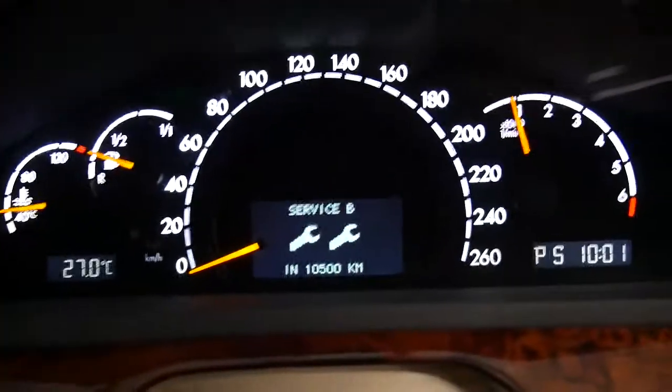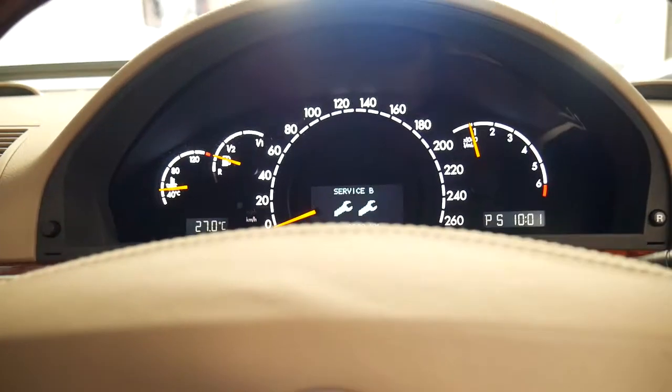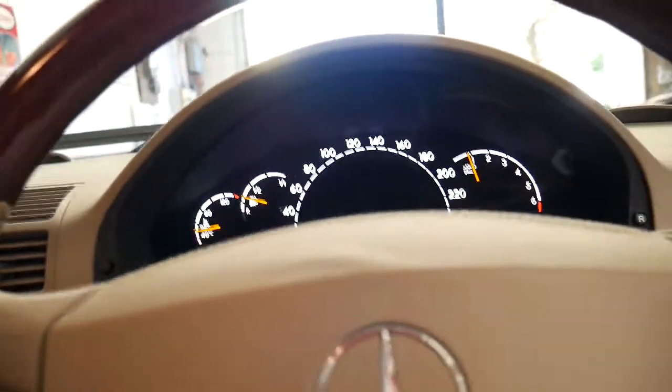It really is very impressive. The display says the next service isn't due until 10,500 kilometres. And I just found another extra — it's actually got a tyre pressure monitor.